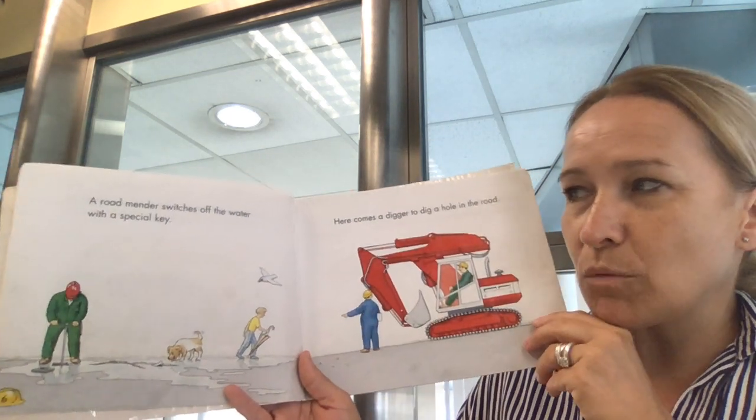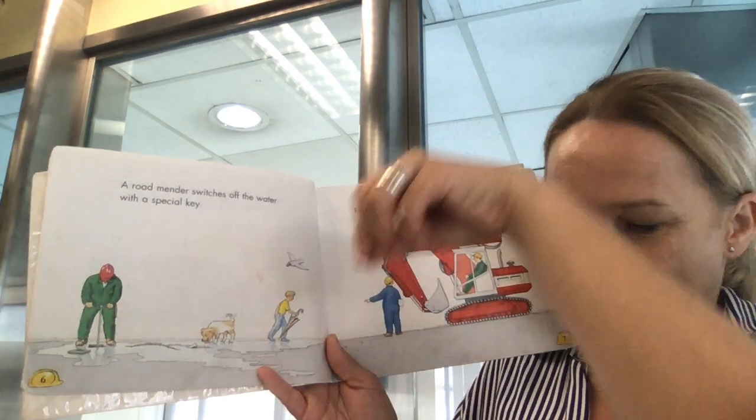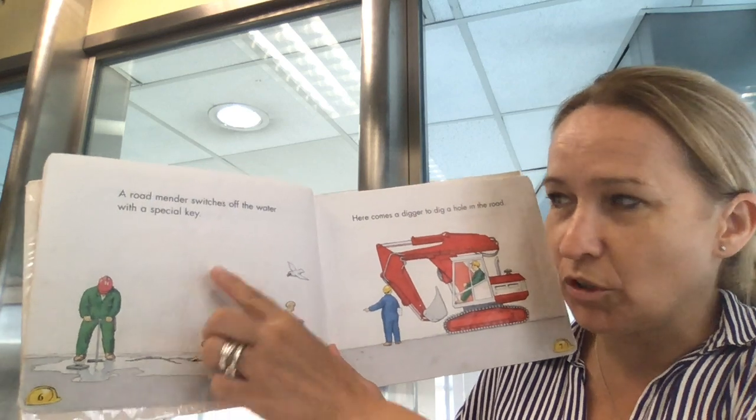A road mender switches off the water with a special key. It's quite a big long key but he has to put it down into the ground and twist it around until the water stops shooting out.